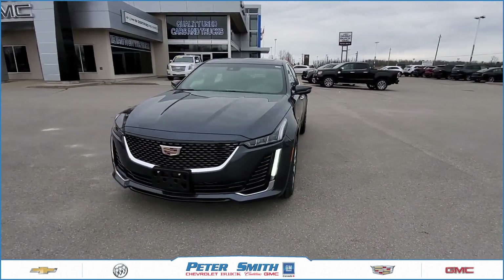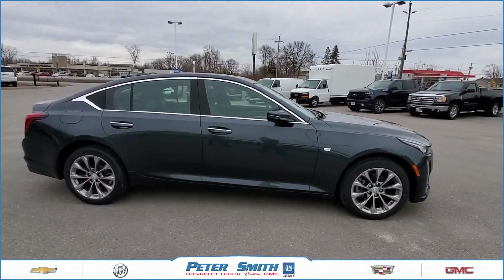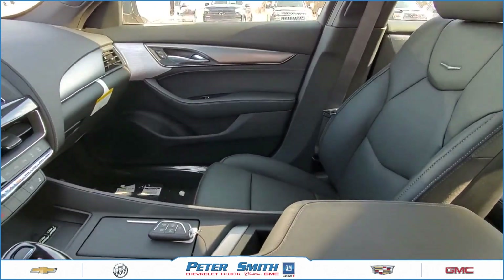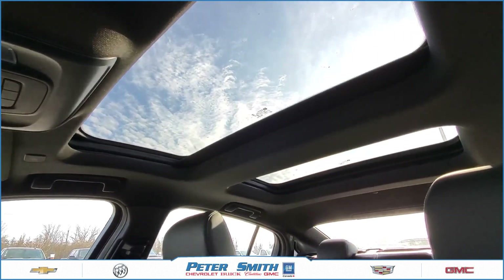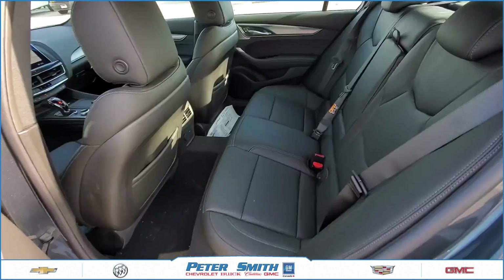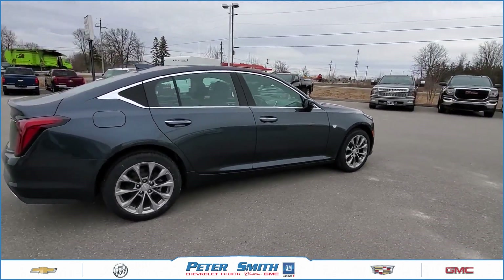Mike Knuta here from Peter Smith Cadillac, and we're going to look at the CT5 today, which has been totally redesigned. It's on the rear wheel drive architecture and it is a beauty. Very, very attractive car.